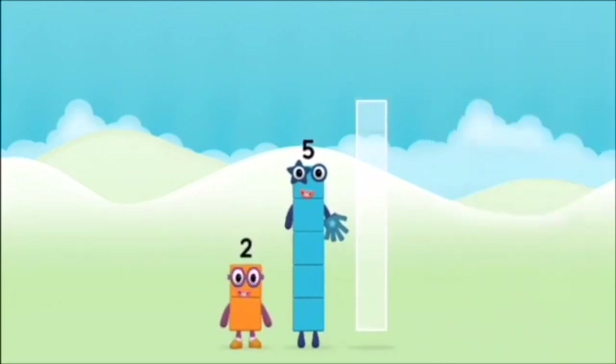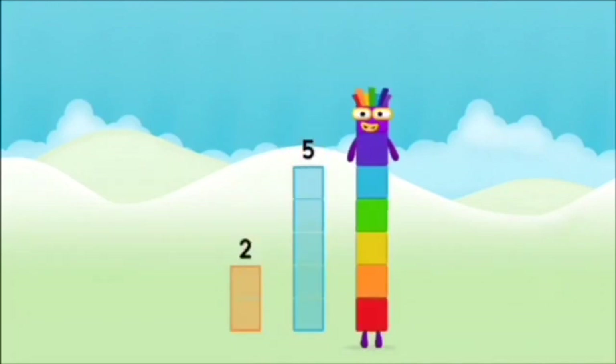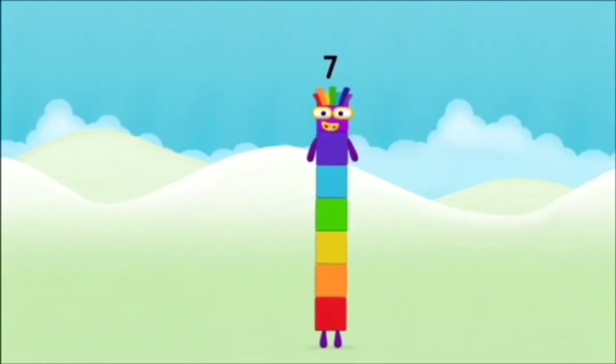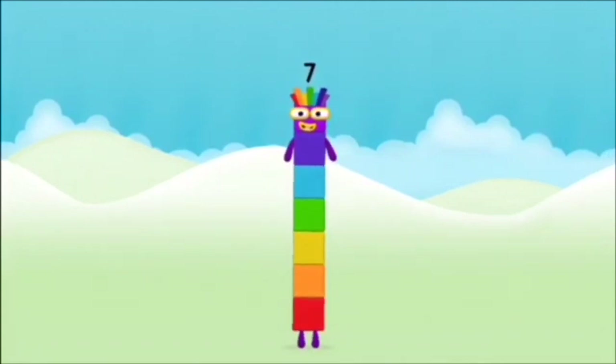Now add the number blocks together: 5, 2. 2 plus 5 equals 7. Amazing! You made number block 7.